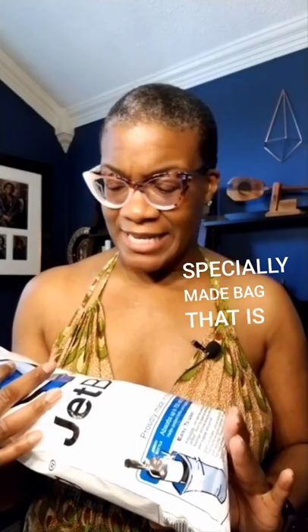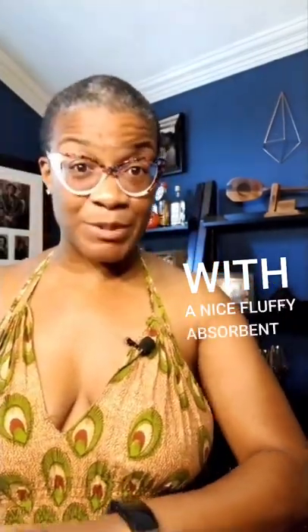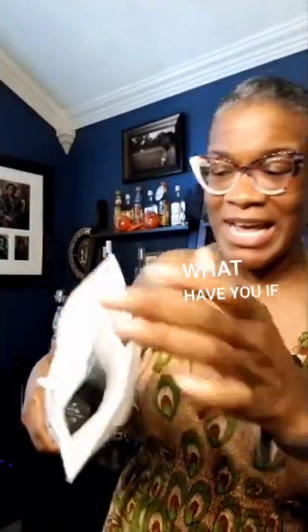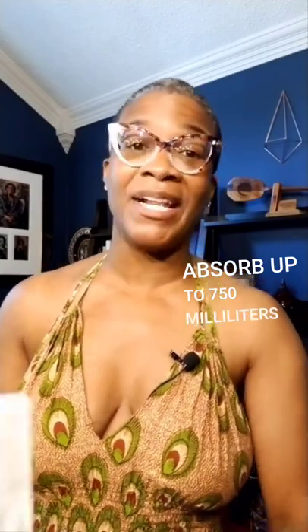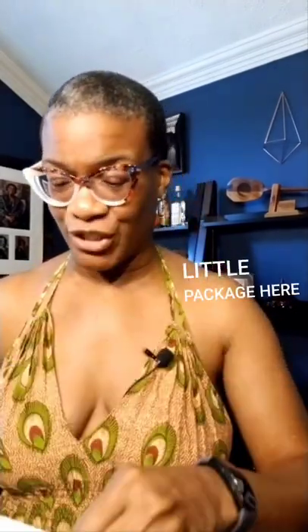The Jet Bag is a specially made bag created with a nice fluffy absorbent interior. In the event that, as you are checking your bottles of wine or what-have-you, if it was to break or get smashed, it will absorb up to 750 milliliters of liquid and keeps the glass all in one little package.